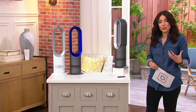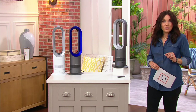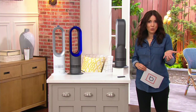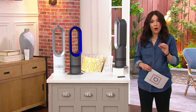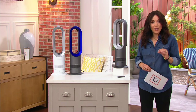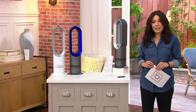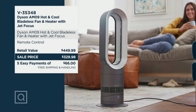This is not just a fan — it's also a heater, so it's portable heat anywhere you need it. Anywhere else you'd be spending about $120 more, even here at QVC we tend to run it at around $400. We're doing this now on our unofficial kickoff-to-summer sale: five easy payments of $66 with free shipping and handling. You can see the price right there — you get so much airflow.